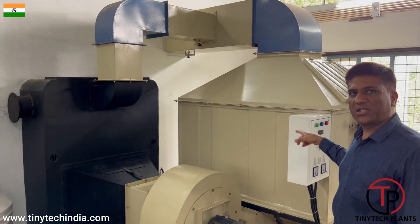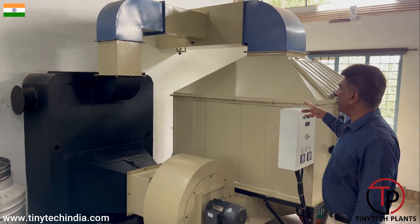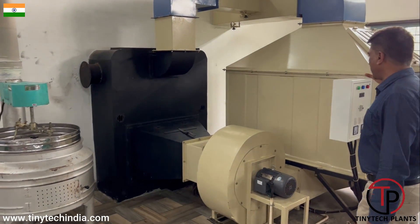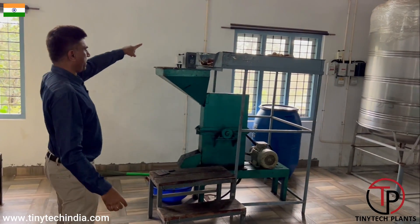You can dry either by electricity or by fire of wood, so either way you can do it. There is a blower system here. After the coconut is dried, it is fed here in the copra cutter. This is the copra cutter.